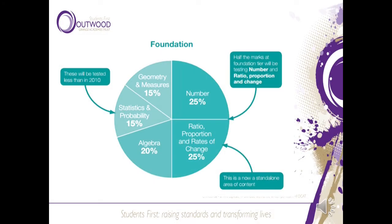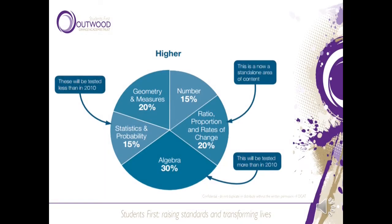The foundation paper is made up of a quarter number and a quarter ratio and proportion — ratio and proportion has really gone up so it's a very important aspect of the curriculum. Algebra is 20%, and stats and probability is 15%, as is geometry and measure. For the higher papers the biggest proportion is algebra at 30%, then geometry and measure and ratio and proportion both make up 20% each, with stats and probability and number slightly reduced to 15% each.